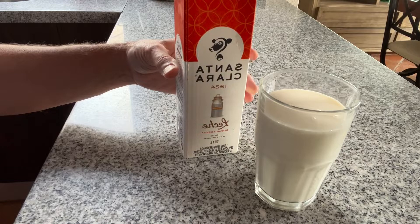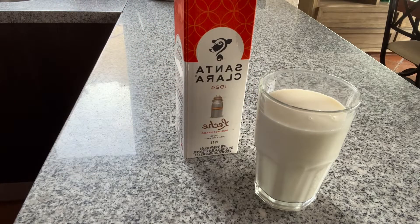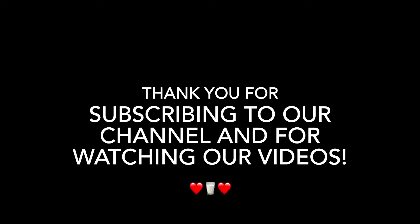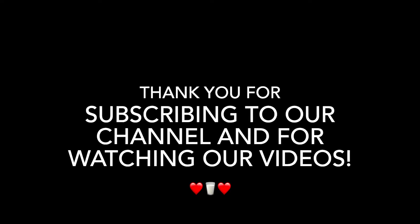So grab some Oreos or chocolate chip cookies, a glass of cold milk, and enjoy the day. Thank you for subscribing, for watching, for hitting the like button, and for sharing our videos. We so appreciate you. Dios te bendiga, amigos.